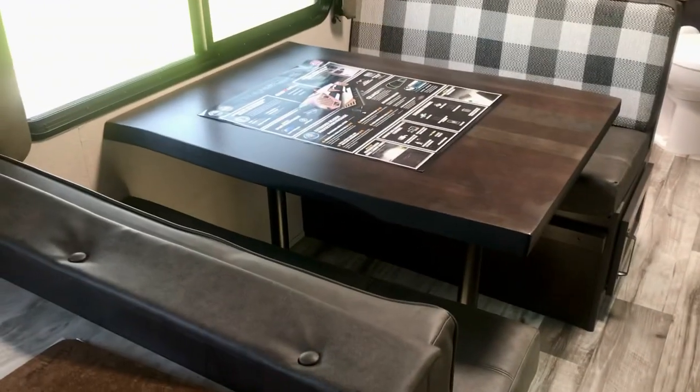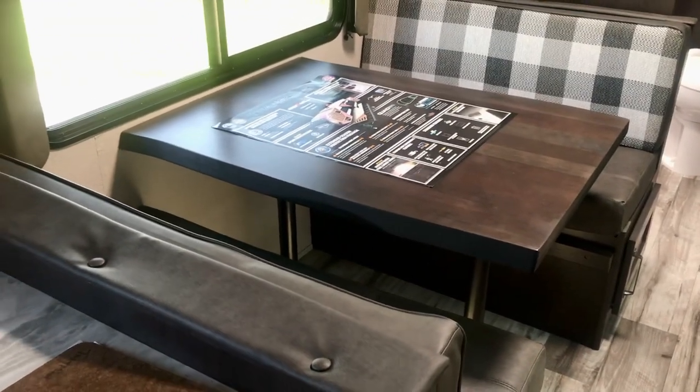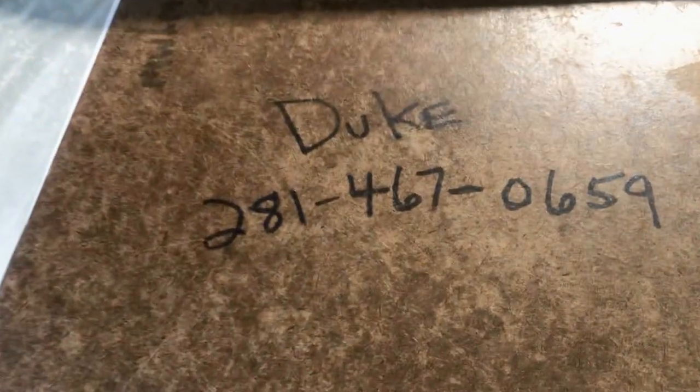And then you have the dinette here — this makes into a bed also. As you walk in the door, you have a place to put your shoes and slippers, a couple of drawers, and a convenient place to put your keys and phone.